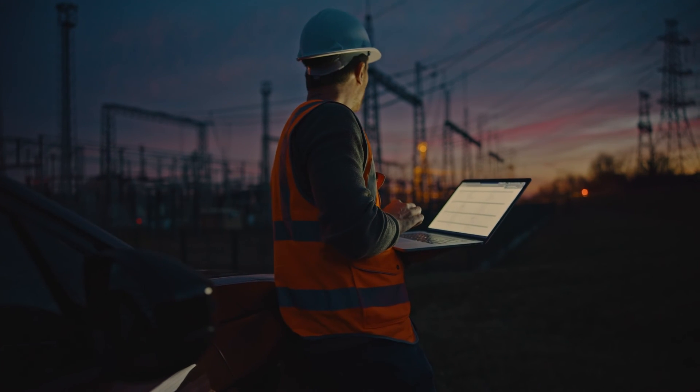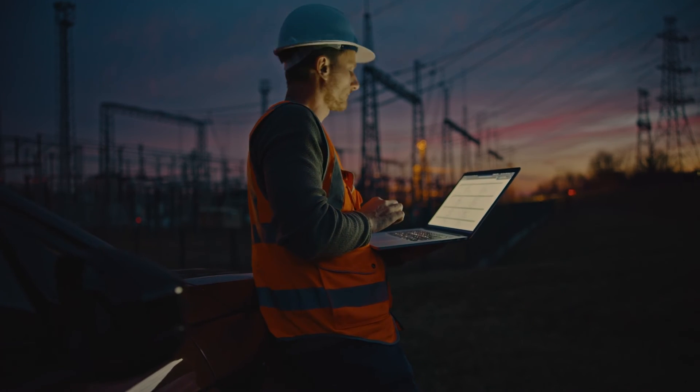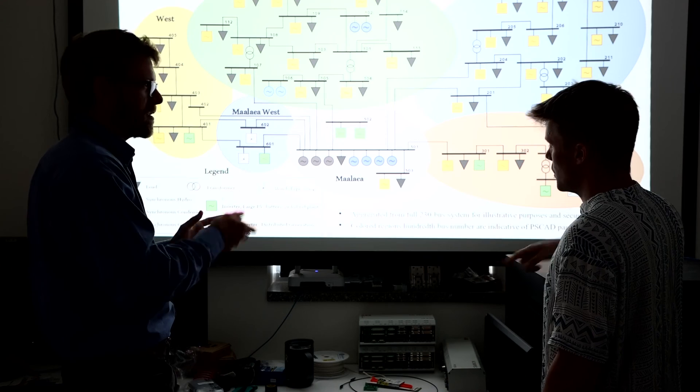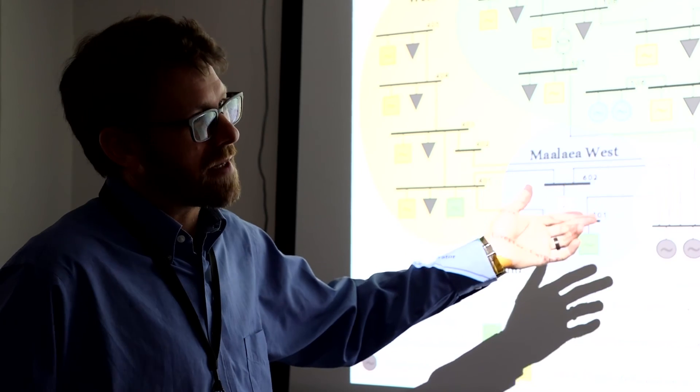We looked at what they were doing during that event. We also took their model, which was designed for the old grid with lots of synchronous machines, and updated it to an electromagnetic transient model — a model that models the actual waveforms of the power system.